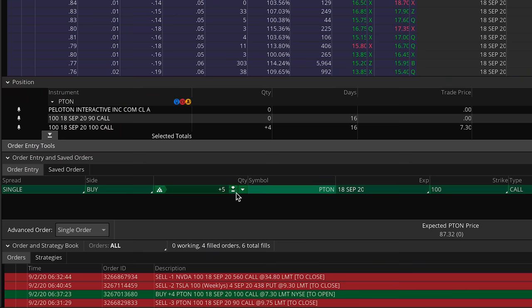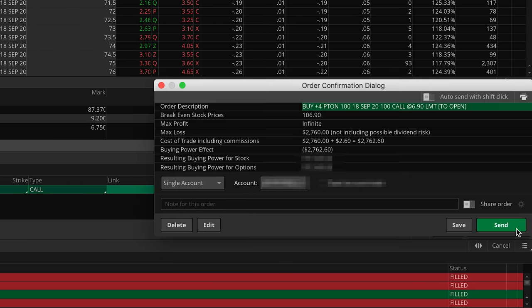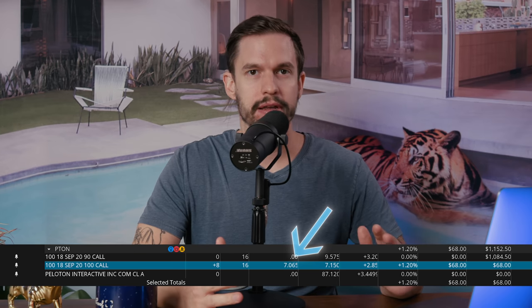I just bought four more Peloton contracts at $730 each. The share price continued to drop so I decided to average down — buying more contracts at a lower price to bring down my overall cost basis. I picked up four more at $683. Now the average price I spent on these eight contracts is $706. I'm going to keep a close eye and see if I can finish out this challenge today.